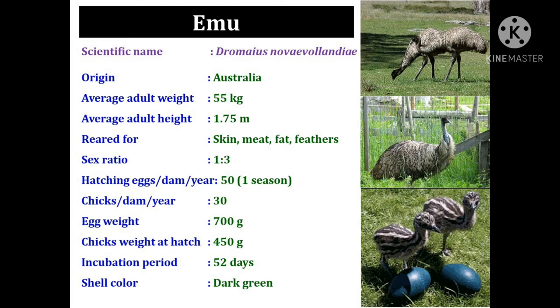The next species is emu. The scientific name of emu is Dromaius novaehollandiae. It is originated from Australia. The average adult weight is 55 kg and the height of an adult emu is 1.75 meters. It is specifically reared for skin, meat, fat, and feather purposes.